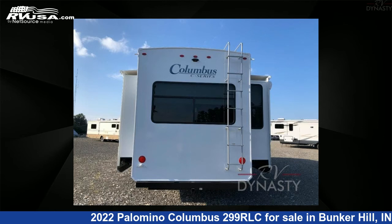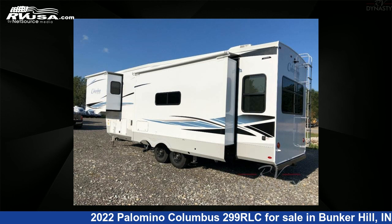The floor plan layout of this fifth-wheel features a front bedroom, kitchen island, and rear living area.